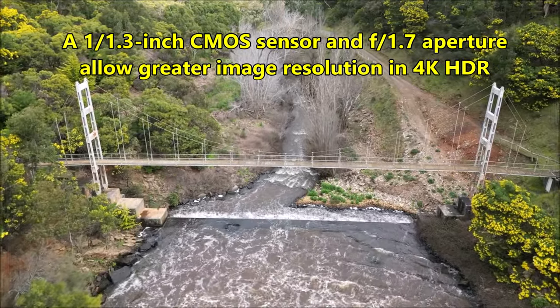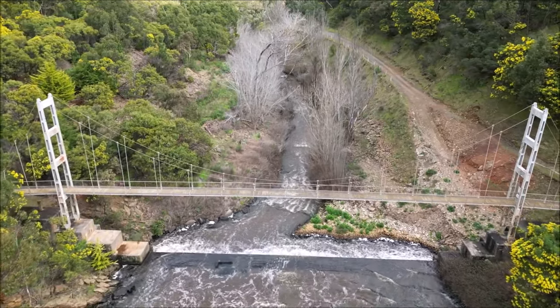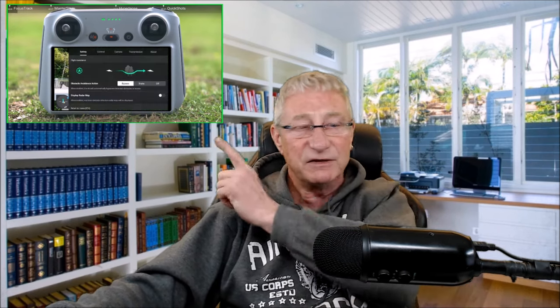The large camera sensor films 4K HDR video and 12MP photos with true vertical shooting capabilities. It's horizontal or you can turn the gimbal sideways, or any angle you want, so you can create vertical shorts or landscape footage — whatever your view is.